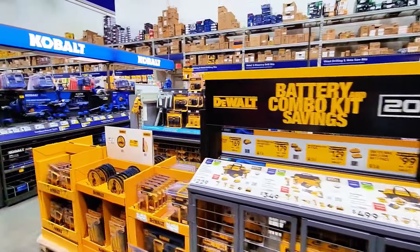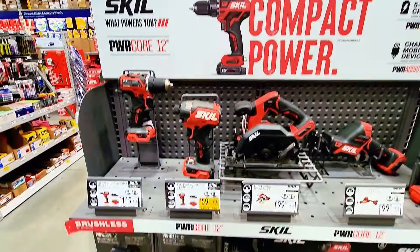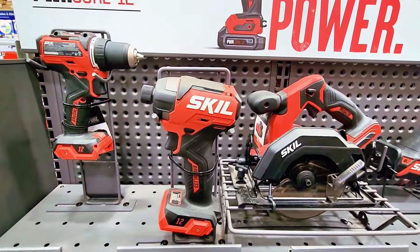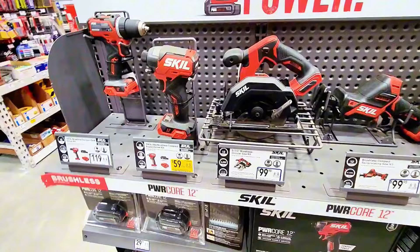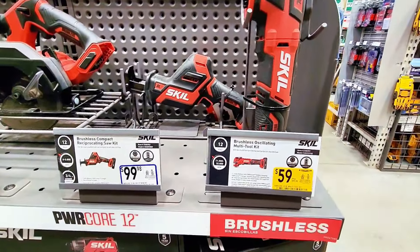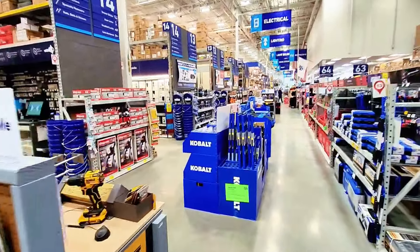This is a short video wrap-up. Let's check out Skill brand tools — Skill compact power. They have an impact driver at $59 on yellow tag. The circular saw is $99.99, service pro cutting saw is $99, and the multi-tool is $59. So Skill is another brand available here at Lowe's with deals going on.